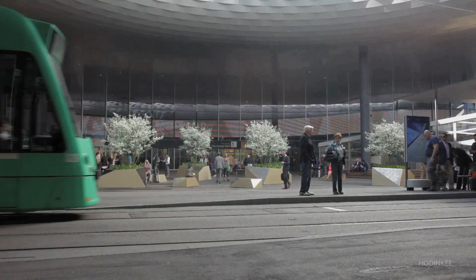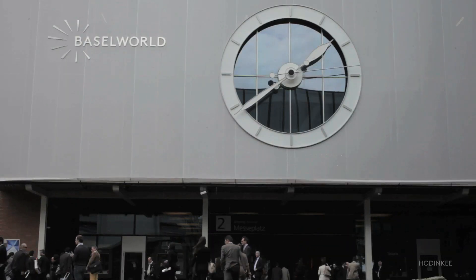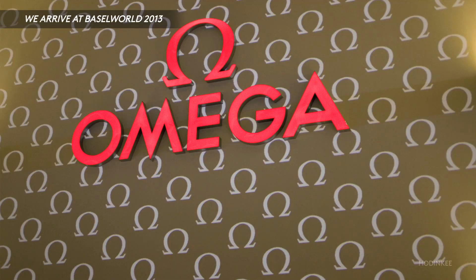Baselworld is without a doubt the largest trade show within the industry. Here you can just see a swarm of people around me, all going in to see the latest and greatest from a few hundred different brands.